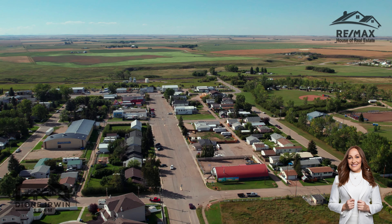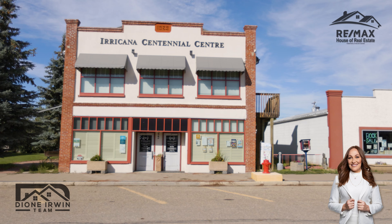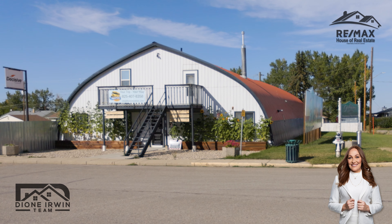Just a short drive from Airdrie, Iracana has everything you need, including grocery store, bakery, hair stylist, acupuncturist, gas station, general store, dollar store, and so much more.